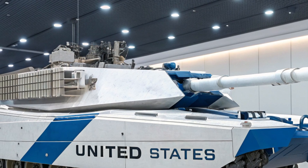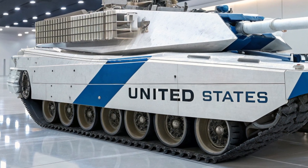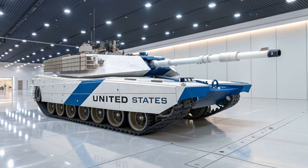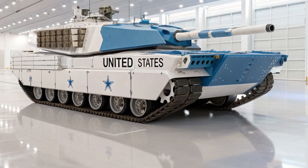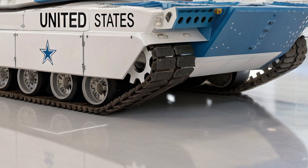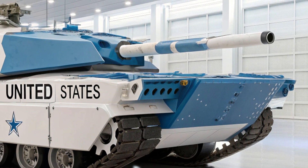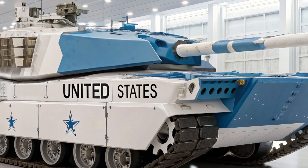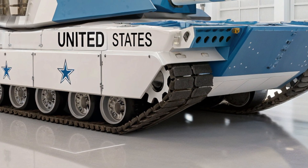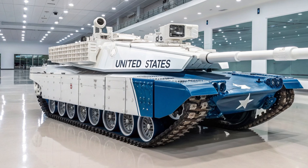The crew of the Thunderstrike enjoys unmatched safety and comfort compared to older tanks. Traditional designs placed soldiers in vulnerable positions within the turret, but in the M99, the three-man crew is seated in an armored capsule deep within the chassis. This crew compartment is isolated from ammunition stores, drastically improving survivability in case of a direct hit. Advanced air conditioning, NBC (nuclear, biological, chemical) protection, and ergonomic seating allow the crew to operate for extended periods without fatigue. And thanks to automation, tasks that once required four or five operators are now streamlined, allowing a smaller team to control the entire beast with maximum efficiency.